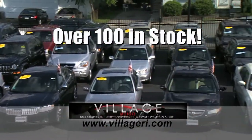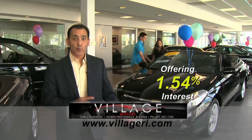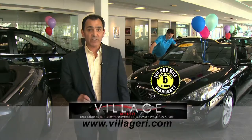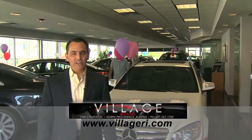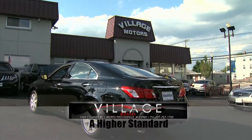At Village Motors, we have over 100 vehicles in stock, all competitively priced and come with an additional 5-year, 100,000-mile warranty. For example, purchase this Toyota Solara with 76,000 miles and you'll have coverage until 2018 or 176,000 miles. Visit us and experience why we have become Rhode Island's largest certified pre-owned dealer. Village Motors — our highest standard in pre-owned dealers.